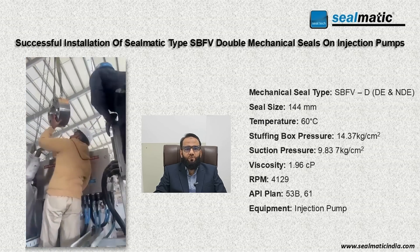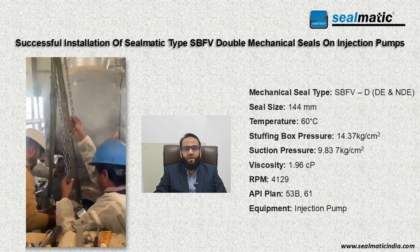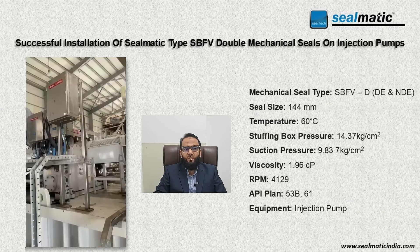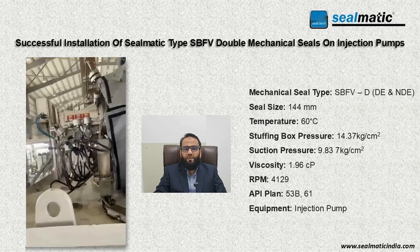The treated water is pressurized and re-injected using specialized pumps to meet operational requirements. The pumps handle high-pressure applications and ensure efficient transportation of treated water, thus ensuring reliable operation over extended periods, reducing downtime and maintaining output.